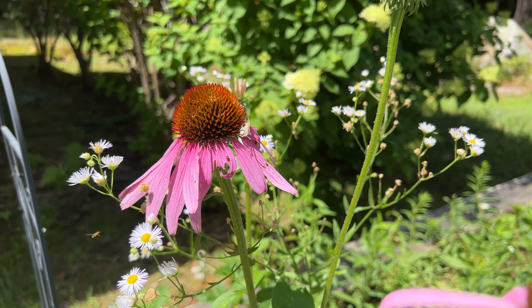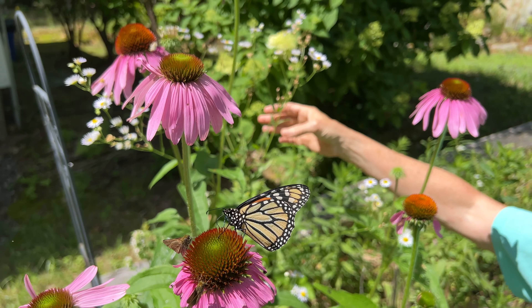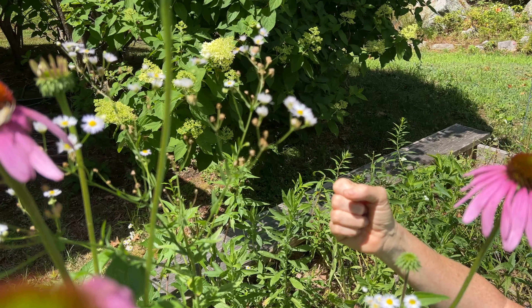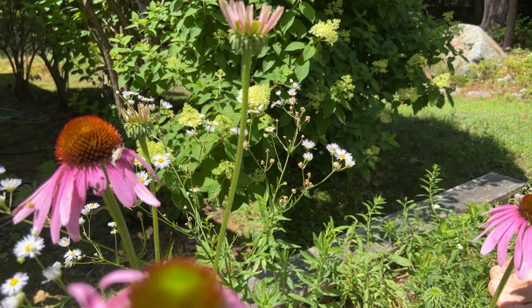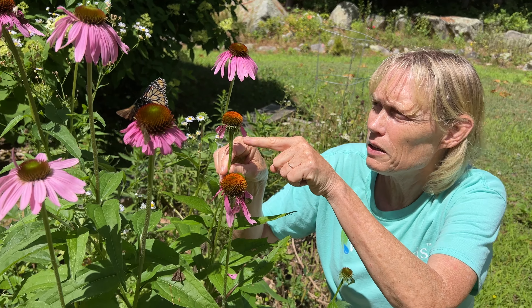We've also got in this bed — there are different larvae eating. We've got this, which some people think is a weed: daisy fleabane, the second plant. This has been full of tiny bees and tiny flies all morning feeding. There are a number of little larvae that like to eat these petals.